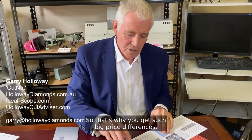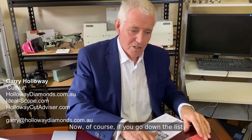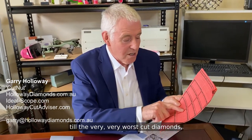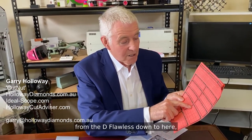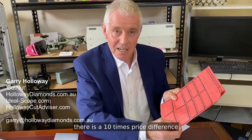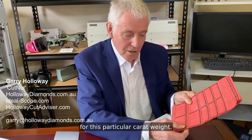That's why you get such big price differences. If you go down the list to the very worst cut diamonds — from D flawless all the way down — there is a 10 times price difference for this particular carat weight.